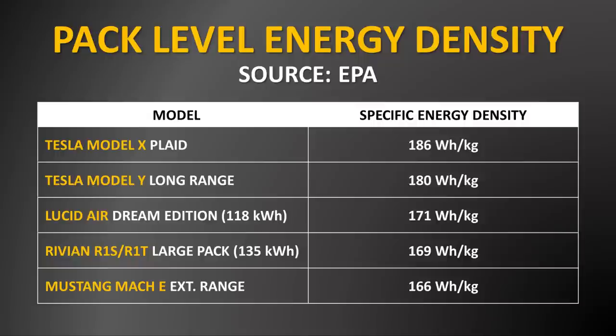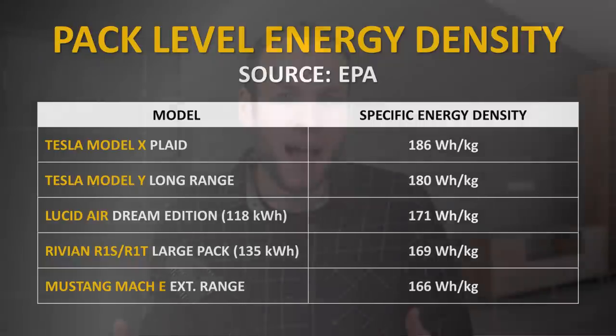And the extended range Mustang Mach-E has a pack-level energy density of 166 watt hours per kilogram. So as you can see from this chart, when it comes to today's numbers, Rivian's battery pack is not the most energy dense battery pack available like it might have been in 2019. However, it still is very impressive and it's right there where it needs to be.